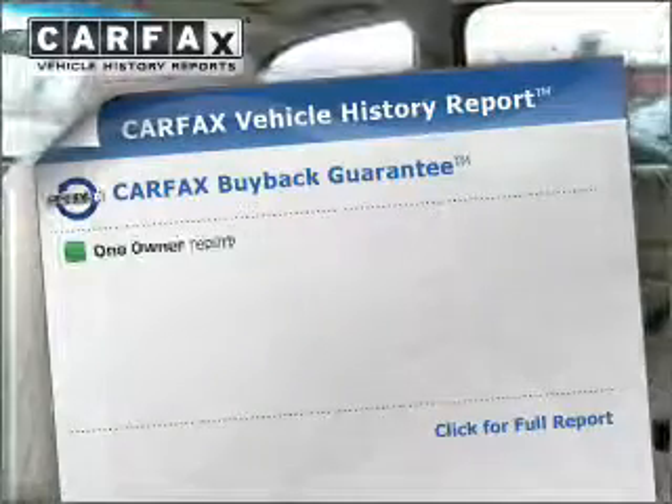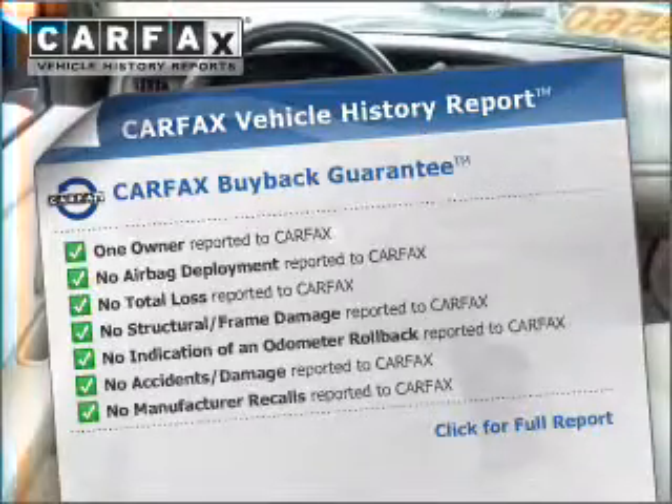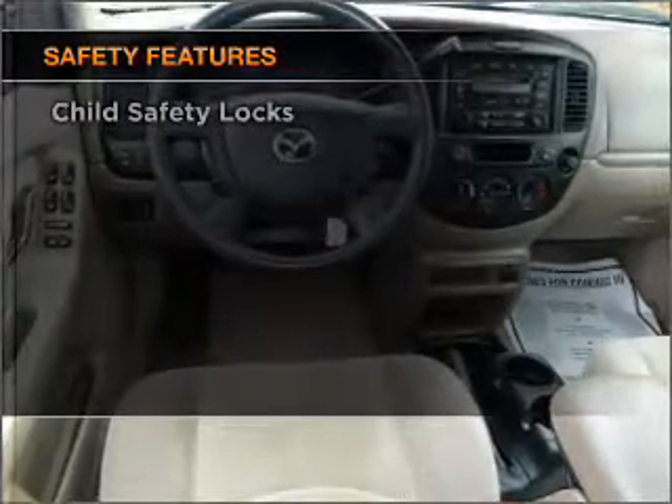Rest easy knowing this vehicle comes with a Carfax Vehicle History Report from Carfax, the most trusted provider of vehicle information. And for your peace of mind, the following safety equipment is included.